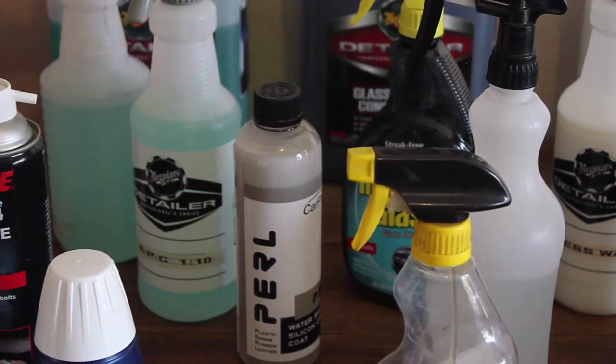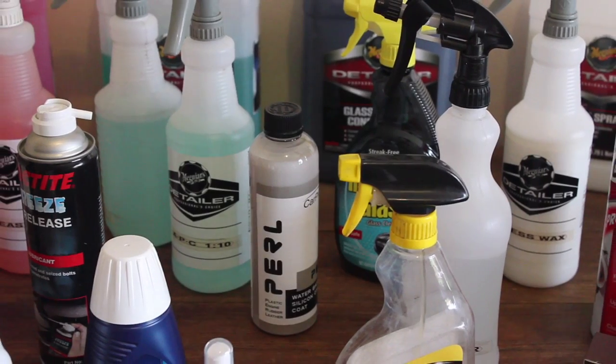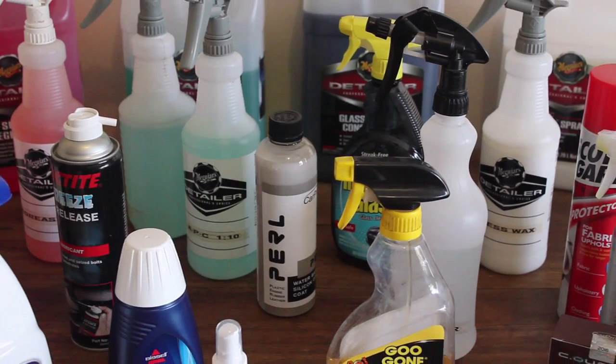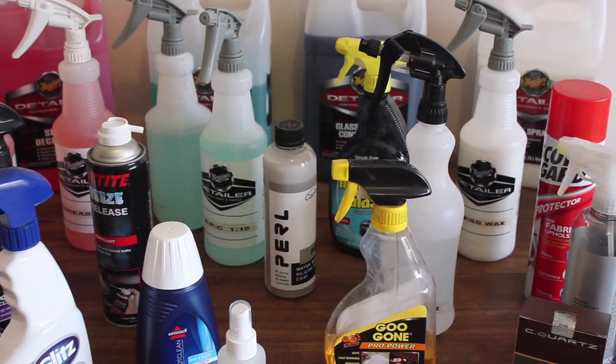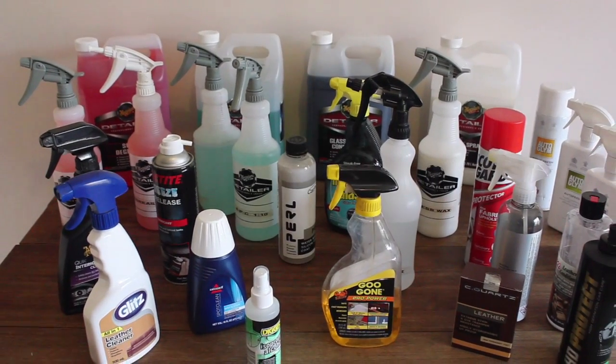Sandro here from Carcraft Auto Detailing in Melbourne. Today's video is a look at the more unglorified side of detailing which is interiors — more specifically the chemicals and products I use to clean, dress and protect car interiors.